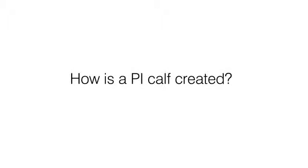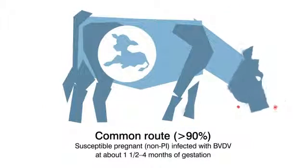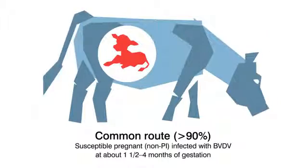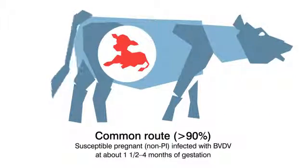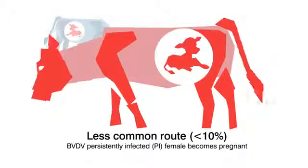But where do PIs come from? BVDV PIs are always created in the womb. More than 90% are created when the mother is infected with BVDV during gestation. About 10% are created when the mother is a BVDV PI herself and has a calf.